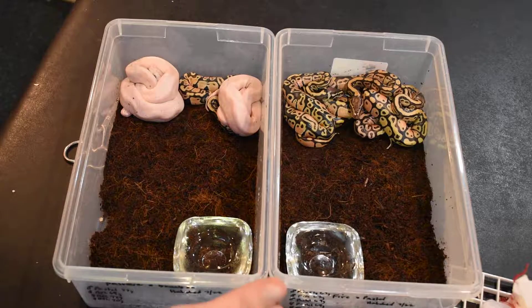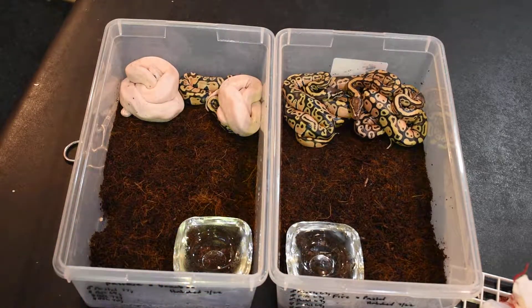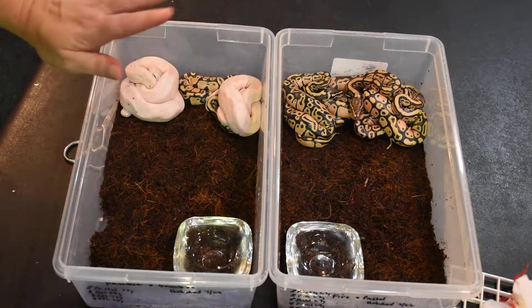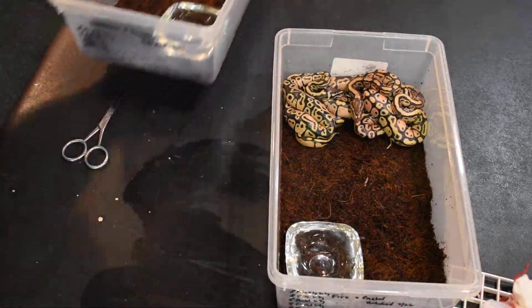They are just out of the egg and they haven't shed. It might be a little bit difficult to tell 100%, at least on this clutch. But this one we absolutely can tell. We know what's in these snakes and we hit great odds. So let's start with the other one first.